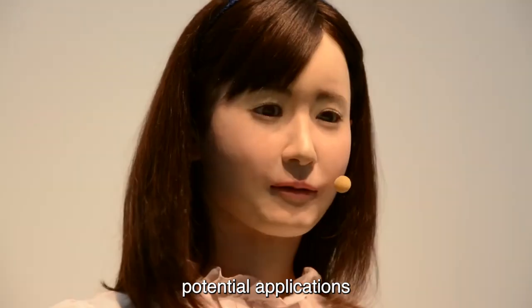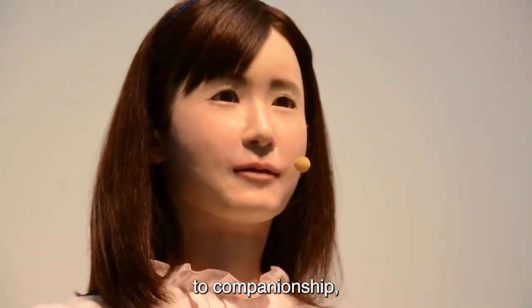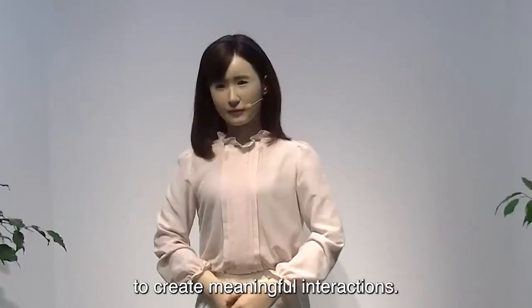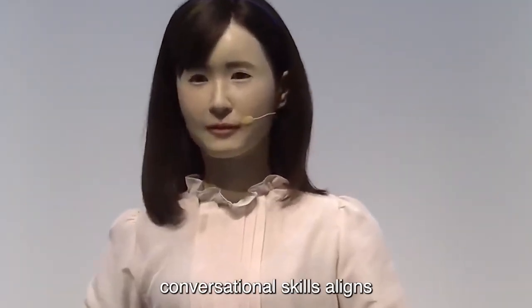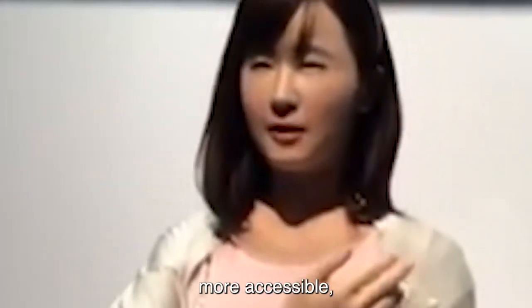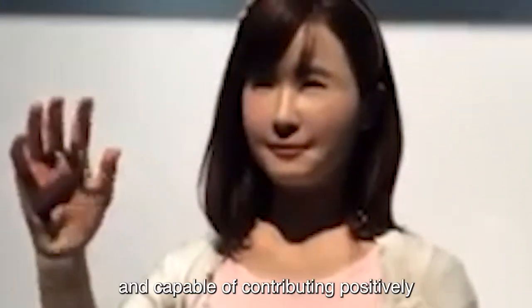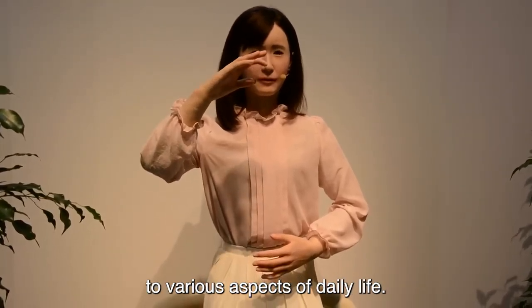Aiko Chihira's potential applications range from customer service and assistance to companionship, with her ability to create meaningful interactions. The intentional design of her conversational skills aligns with the goal of making robots more accessible, user-friendly, and capable of contributing positively to various aspects of daily life.